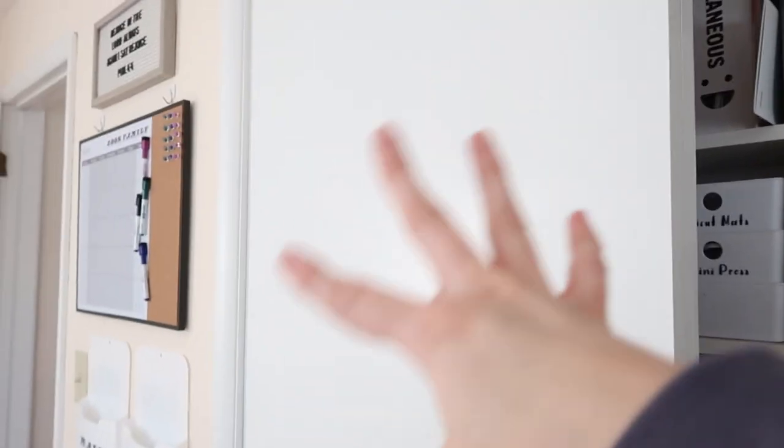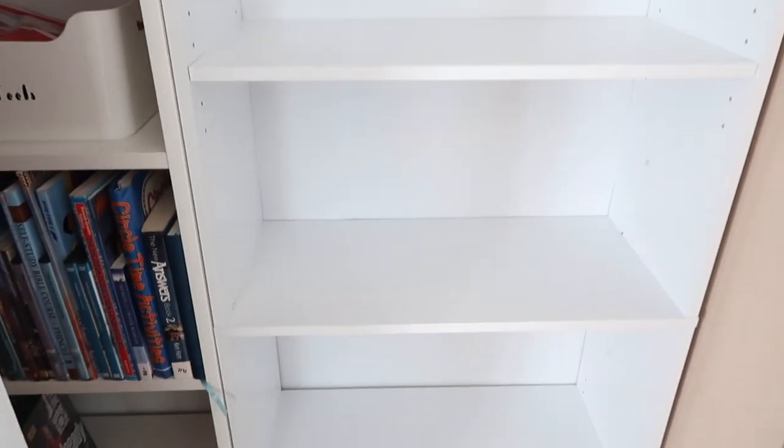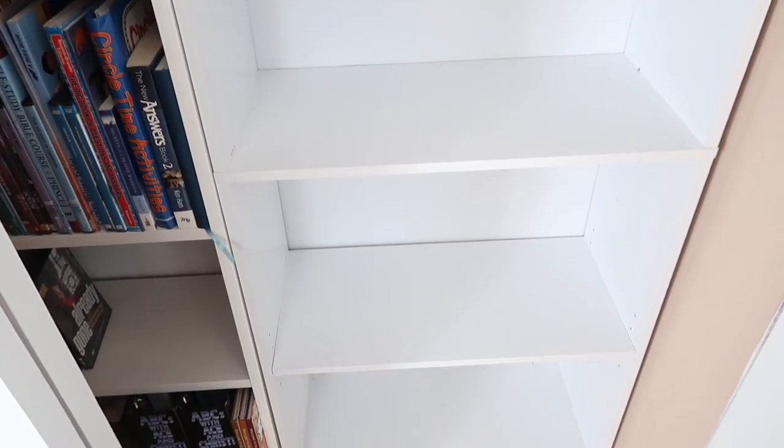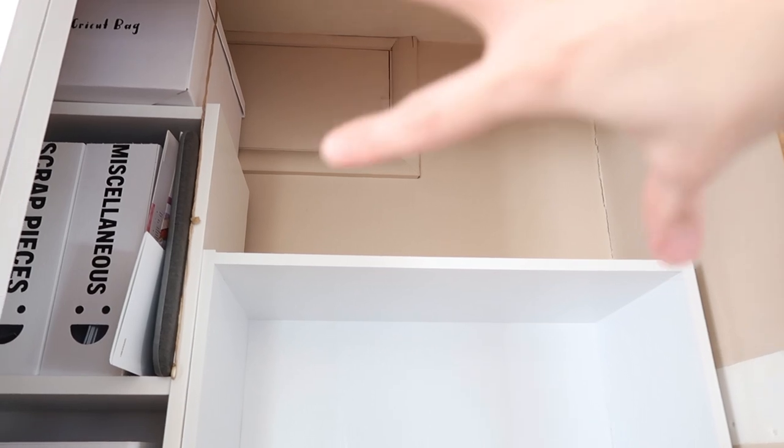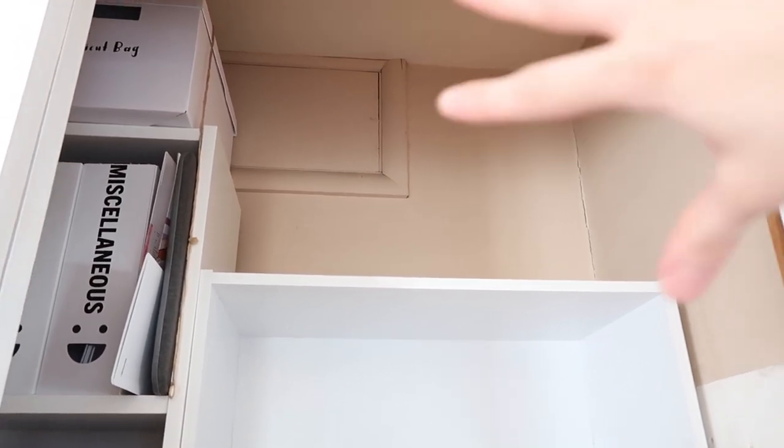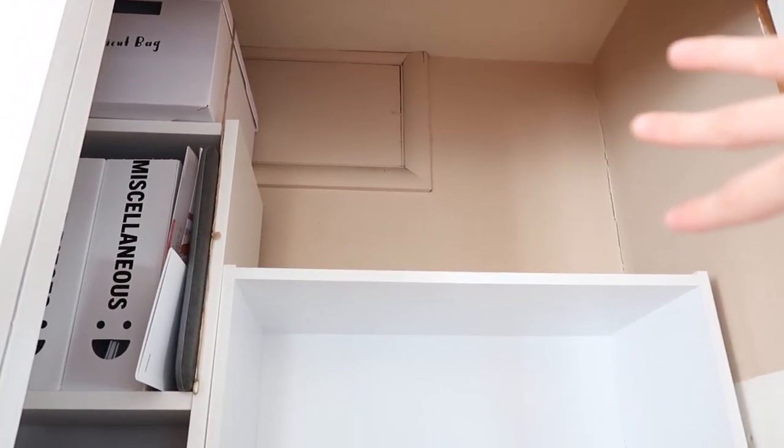Now we're moving from this side over to the other side, which is going to be beauty stuff and a bunch of other random things. The first thing I needed was a spot to store my bags. I don't have many bags — I'm pretty minimalist when it comes to that — so I'm going to put my backpacks and bags up here on the top of this shelf.